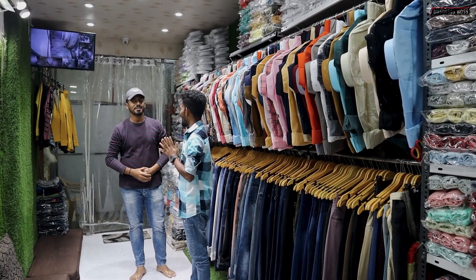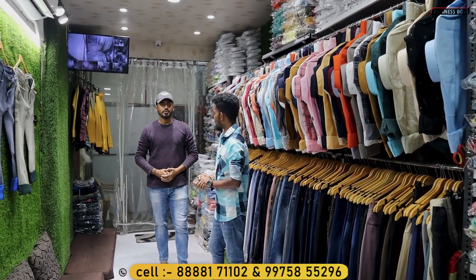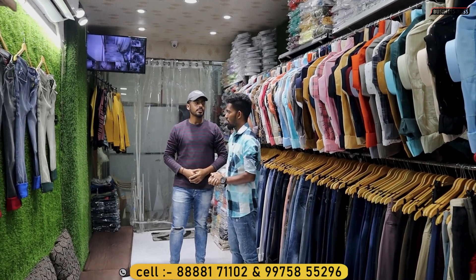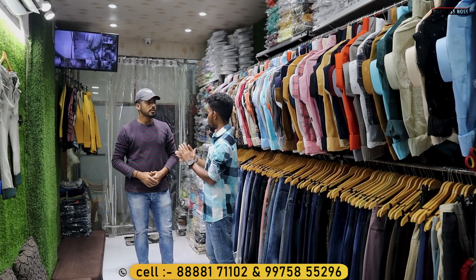Hello, how are you? Fine. We are from MD Garments. We have shirts and jeans. We are manufacturers, so we are called MD Garments.